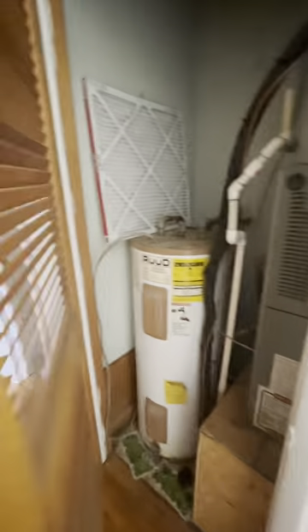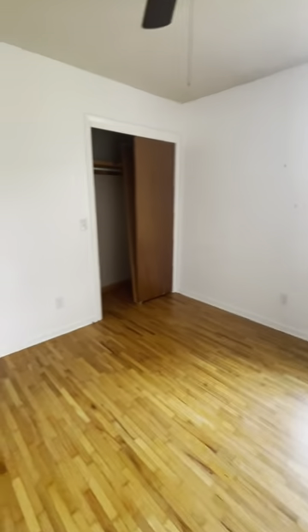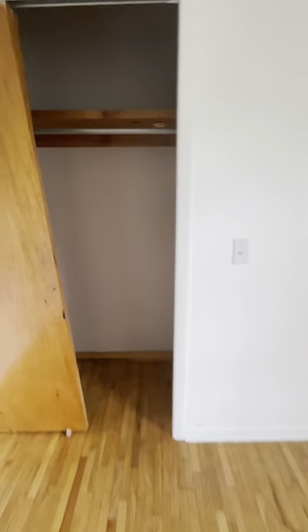Many things that are pictured in this video will be missing, such as the closet doors, the floor vents, and things in the kitchen. It's approximately 1,440 square feet.